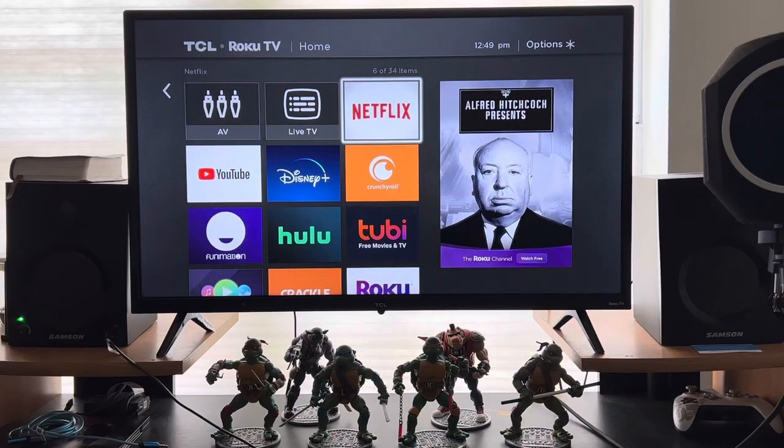Hey YouTube, Lanishia here with another fix-it video. This is my TCL Roku TV — I don't know the exact model but I'll have it in the description. It's something I've been having issues with; we've had this Roku TV for years and it's been sitting in our extra bedroom slash studio office.